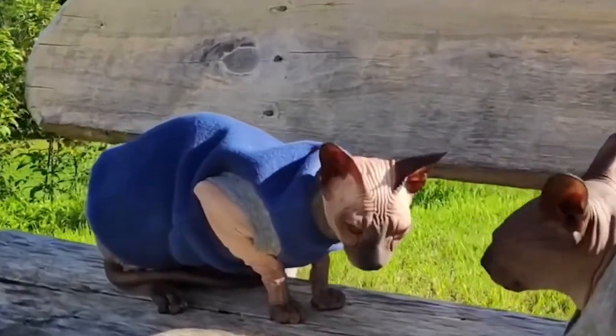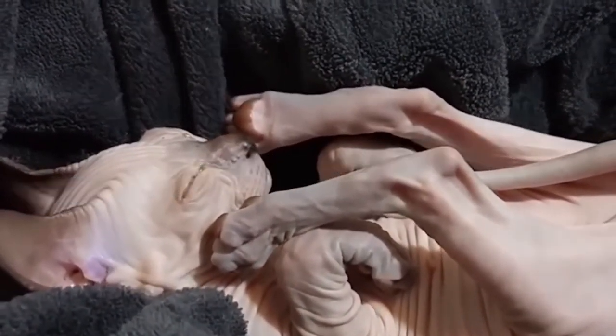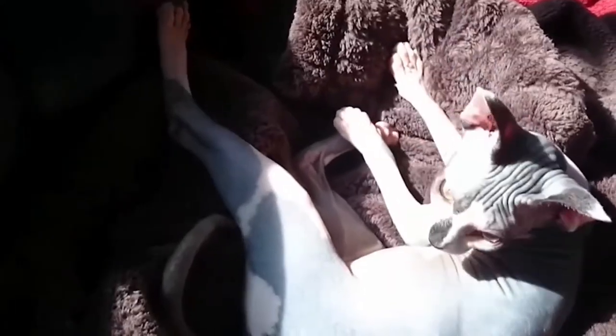As mentioned earlier, we have a question for you: what kind of skin does a Sphinx have? Tell us the answer in the comment section below — and no cheating! Now let's take a look at the remaining five facts about the adorable Sphinx cat.